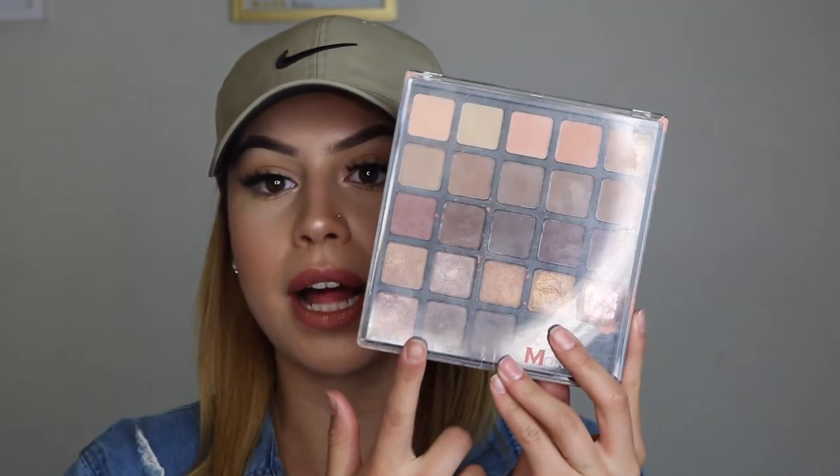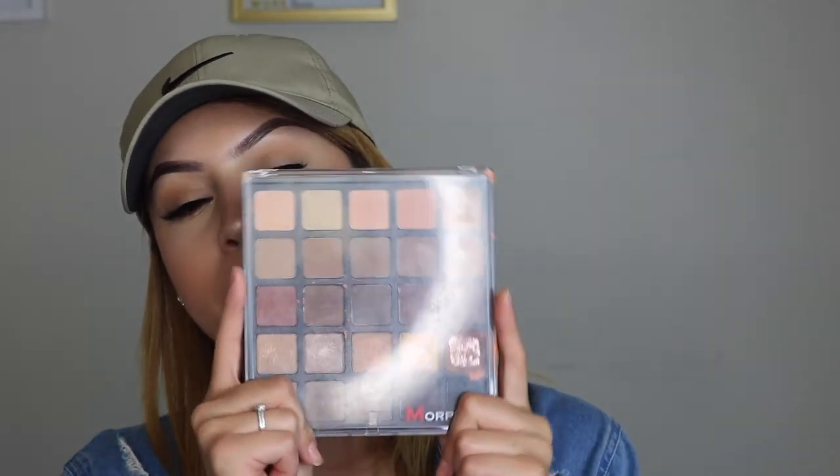For foundation I bring two: my Born This Way foundation in Light Beige — a slightly more tan shade for when I'm tanner — and my Hourglass stick foundation, which runs a little light for me but is so creamy and amazing. I really need to get my color matched. I also bring one eyeshadow palette — the Morphe 25A. It has all the natural shades, great for neutral looks, smoky eyes, or natural orange-brown tones. This is my go-to travel palette every time.